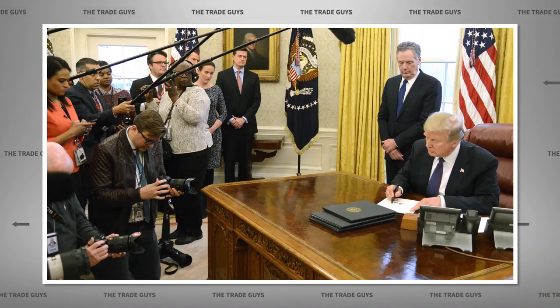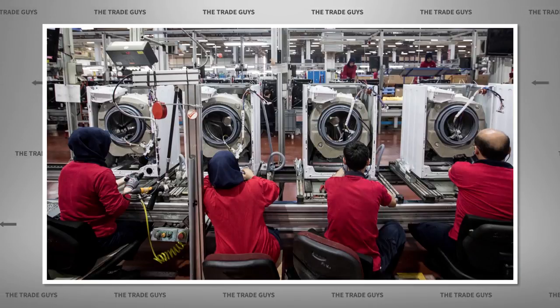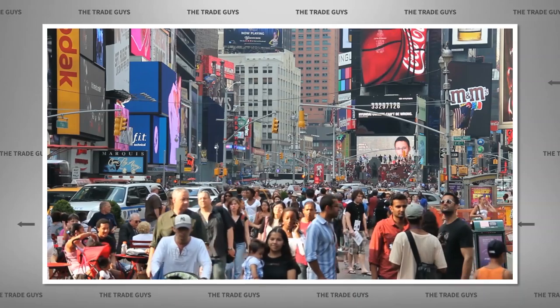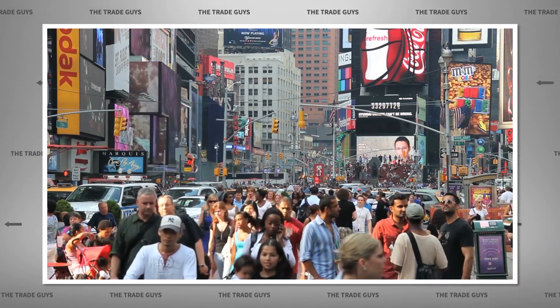So yes, a safeguard does provide a temporary cushion to domestic industry which would otherwise be harmed by fair foreign competition. But in a world where consumers want high quality products, wide selection, and low prices, there are enough downsides to slapping on a safeguard measure to make them a seldom-used tool in the trade toolkit.